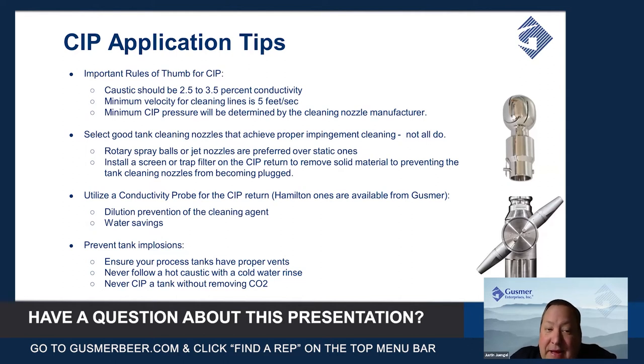Selecting a good tank nozzle is super important to get proper impingement cleaning. A lot of nozzles out there aren't very good, especially the static spray balls, because they're not going to get you impingement cleaning on every square inch of that vessel. Rotary spray balls, or even better, jet nozzles, are much preferred over static ones and get you that proper impingement.